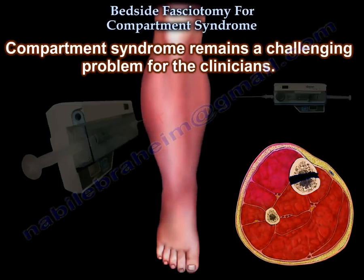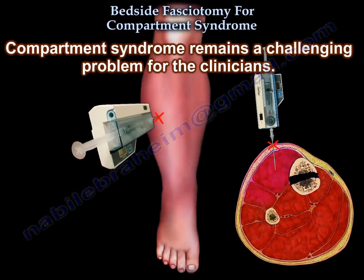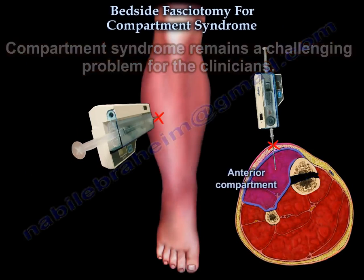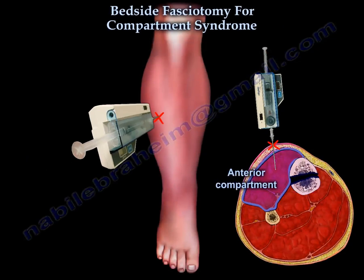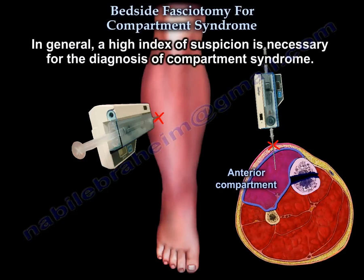Compartment syndrome remains a challenging problem for clinicians. Its diagnosis may not be easy, and it may be confusing — it may not be straightforward. In general, a high index of suspicion is necessary for the diagnosis of compartment syndrome.